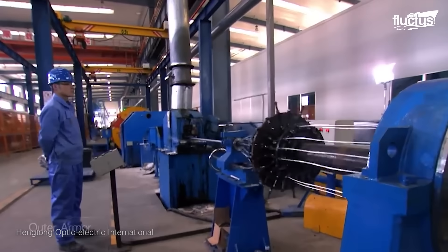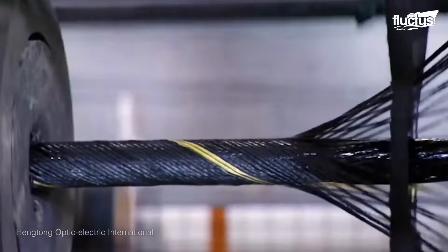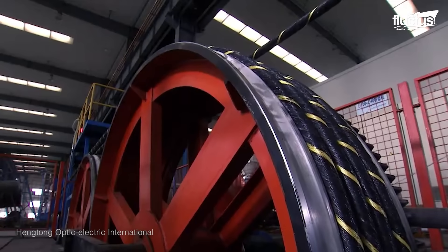They include a lead or aluminum water barrier, stranded steel wires, mylar tape, and a final wrap of polyethylene to protect the entire cable from damage and corrosion.